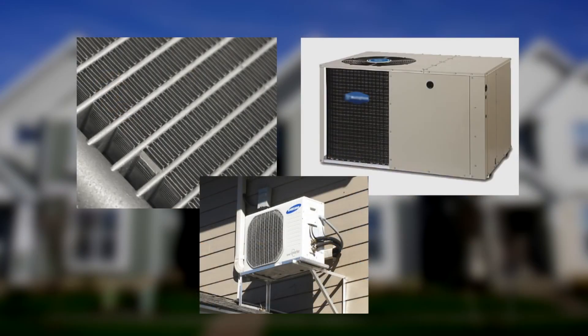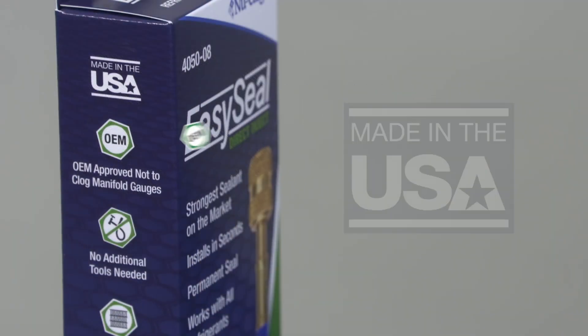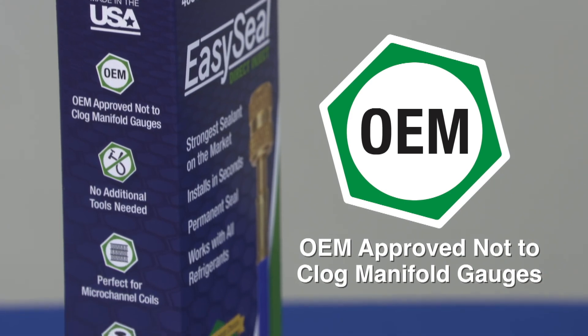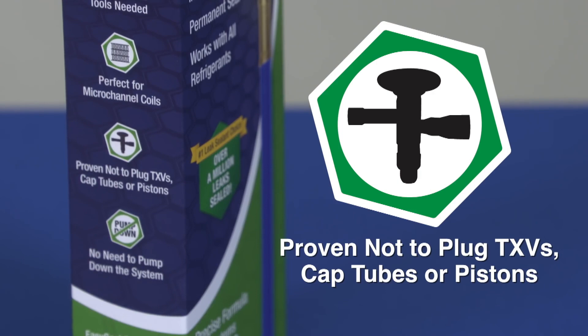Perfect for micro-channeled coils, packaged systems, and residential split systems. EasySeal Direct Inject is made in the USA, OEM-approved not to clog manifold gauges, and it is proven not to plug TXVs, cap tubes, or pistons.